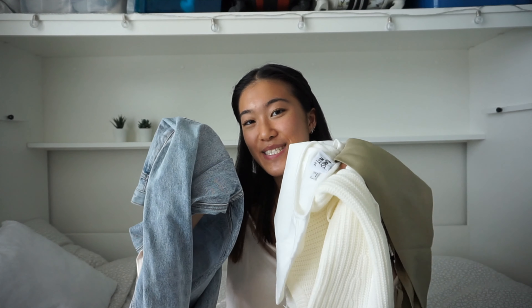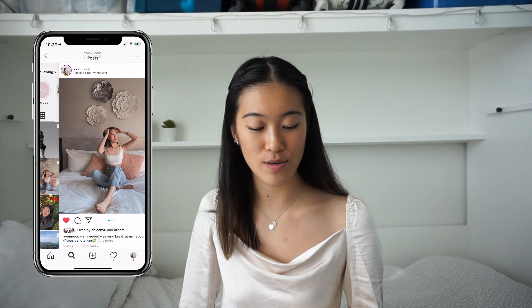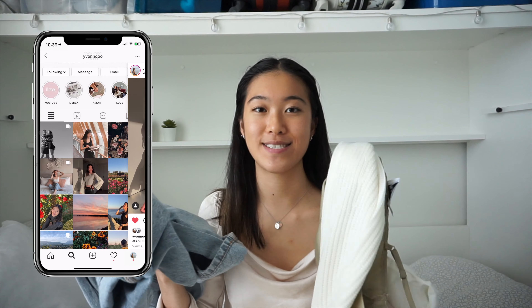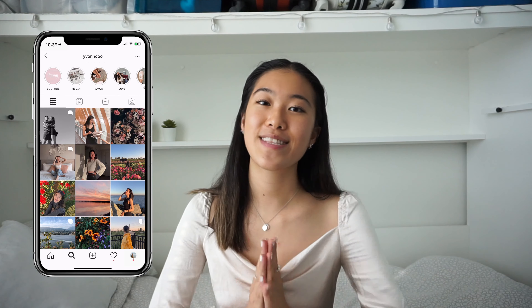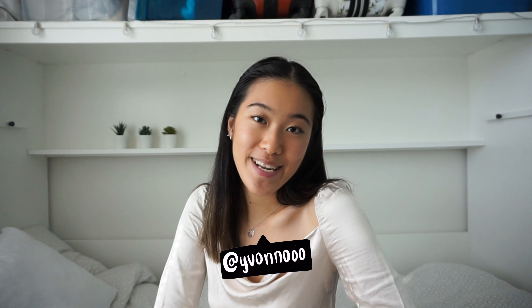We got through the entire haul and I'm so excited to wear these clothes for fall! If you want to see how I end up styling these pieces, you can follow my Instagram where I'll be posting photos of hopefully all of them. Thank you again to Princess Polly — I'm so happy I got to do up my fall wardrobe. Thanks for watching and I'll see you in my next video!